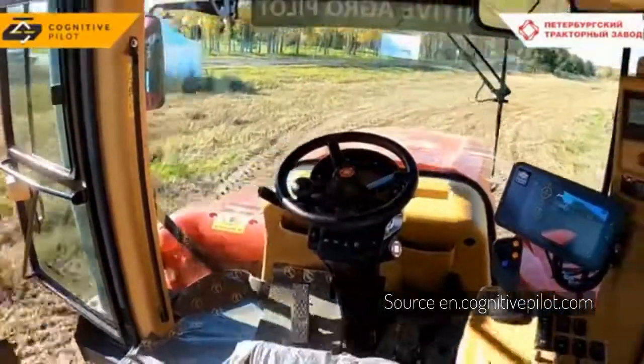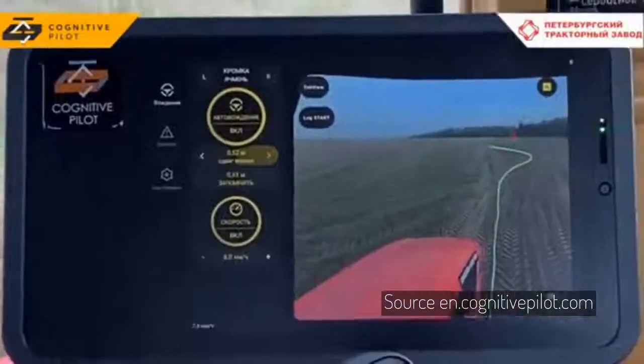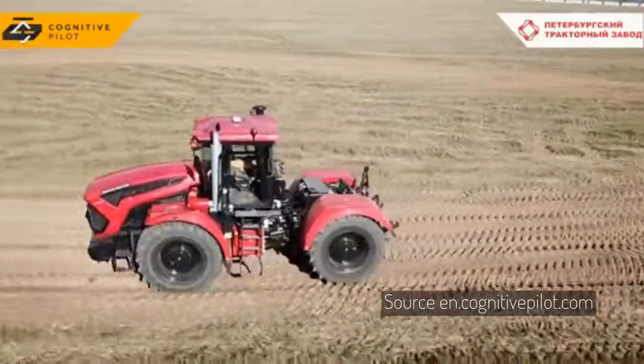Cognitive Pilot's Autonomous Tech is now being integrated into production Kirovets K7M tractors, and the third phase of the project envisages a fully self-driving tractor control mode without the need for human involvement.